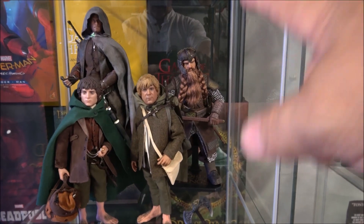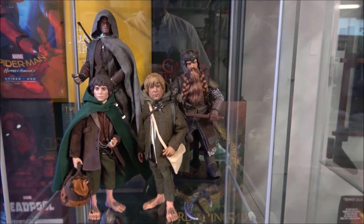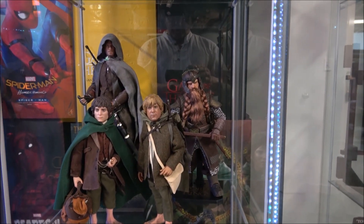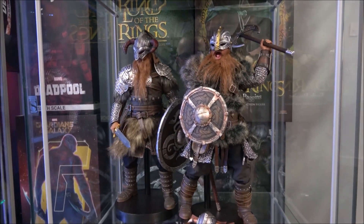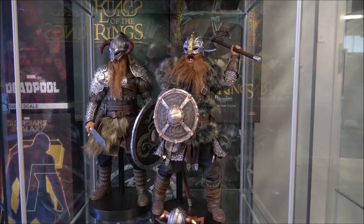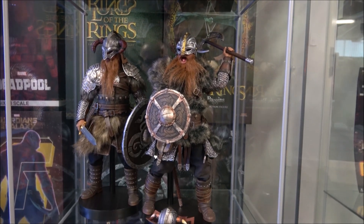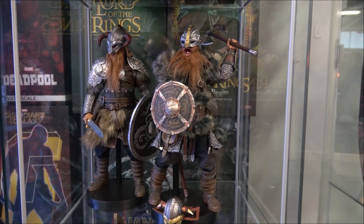The chain mail on Gimli has been put on by me because I didn't like the original chain mail that was on the figure. My beautiful die-cast mixed Vikings from Commodal — these are really good figures, top of the range, well worth every cent I paid for them.